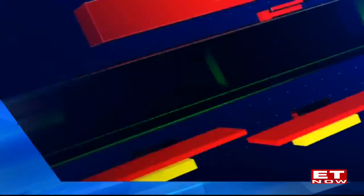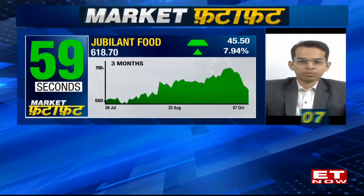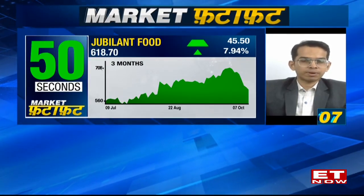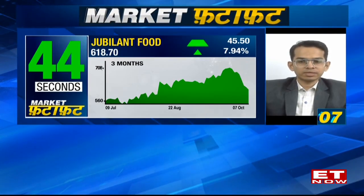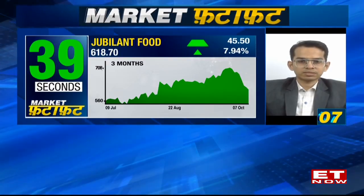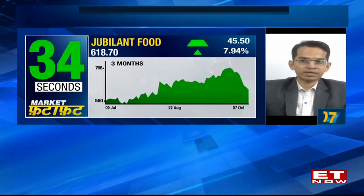That's the view on Federal Bank. Ruchit, you have picked out Jubilant FoodWorks for us — tell us what you're seeing on the charts. The stock has witnessed some correction in the last few days along with the broader markets, but it's getting quite close to its 89 EMA support, which is around 600 to 610. The hourly readings are a bit oversold. If we see any pullback moves in the market, Jubilant Food could see a pullback towards 670-680. The downside seems limited; one can keep a strict stop loss below 580 and look for buying positions.